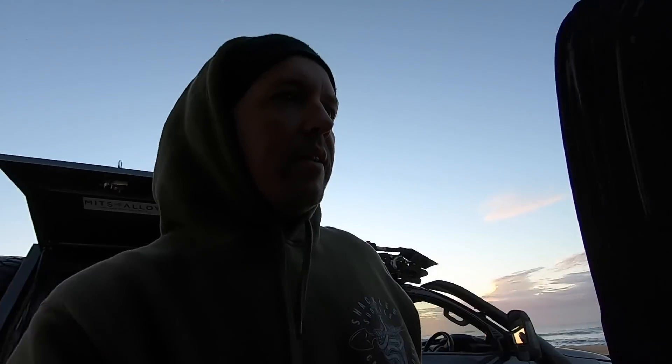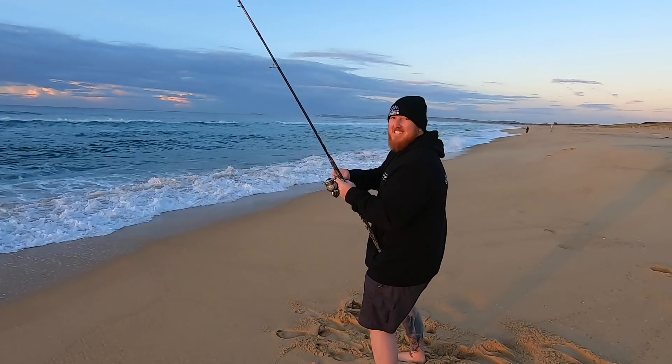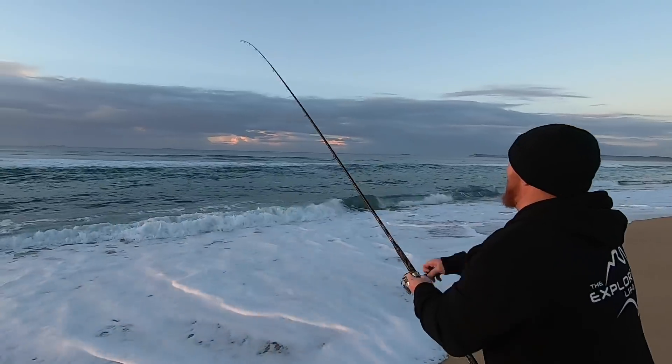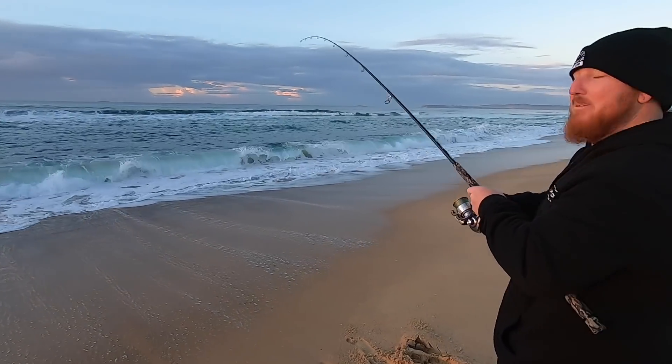Better get my rod in the water - it's looking good out there. Here we go, Steve's on! Still on? Yeah. Is it a little salmon? Yeah, I think so. It's either salmon or tailor - carried on a bit at the start, I'm going to say salmon.